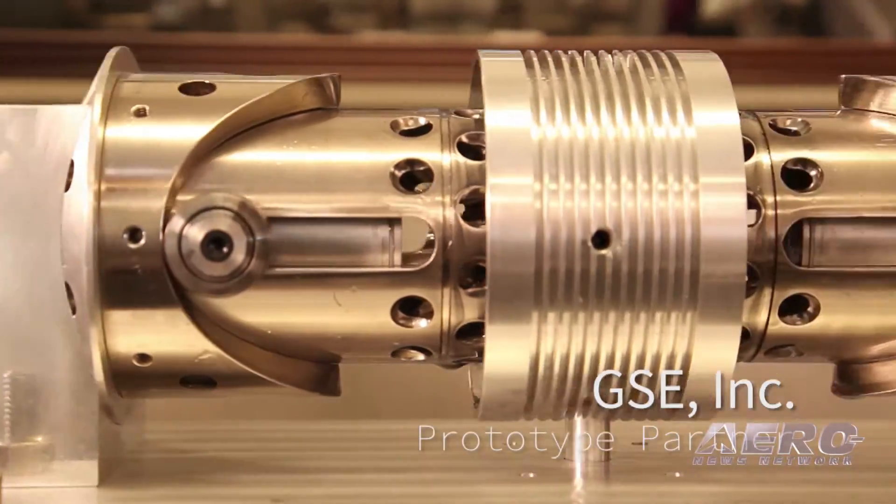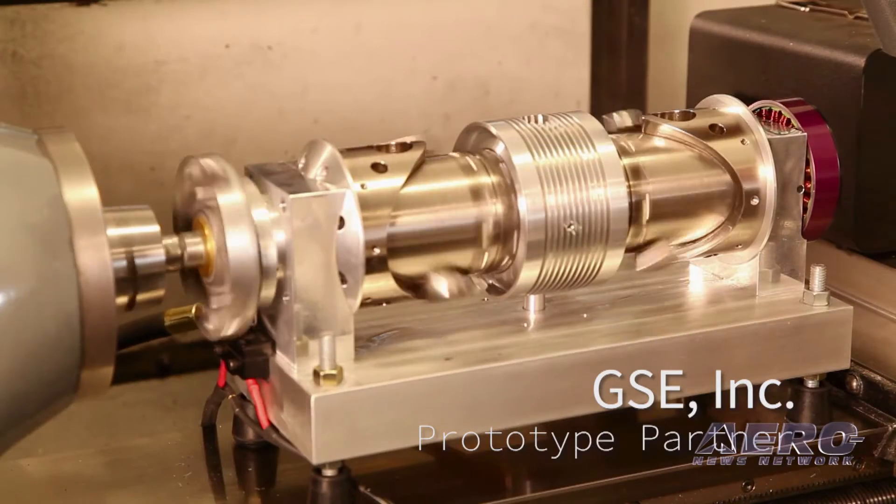Our small, lightweight, portable power solutions are enabled by our patented 10 horsepower engine that's the size of a 2-liter bottle of soda.